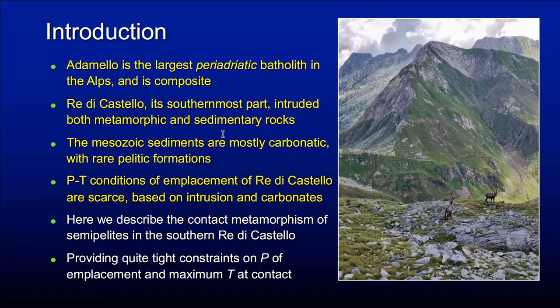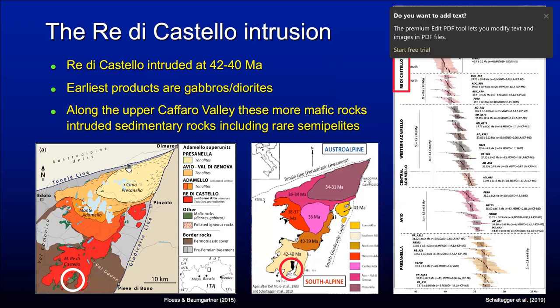The pressure-temperature conditions of the emplacement of the Redi Castello are scarce. They are based on barometric intrusion and on thermobarometric carbonates. Today I want to talk about the contact metamorphism of pelites in the southern aureole of the Redi Castello and show that they can provide quite tight constraints on the pressure and temperature of emplacement at the nearest contact.